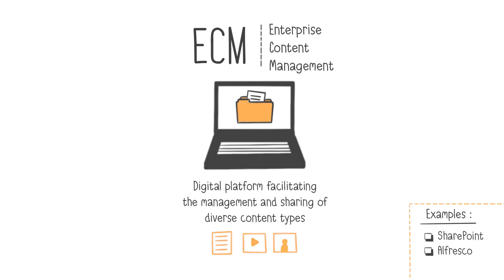That's where ECM comes into play. ECM, for Enterprise Content Management, is a platform managing diverse content types, such as text files, PDFs, Excel files, PowerPoint presentations, but also images, records, emails, and other forms of content.